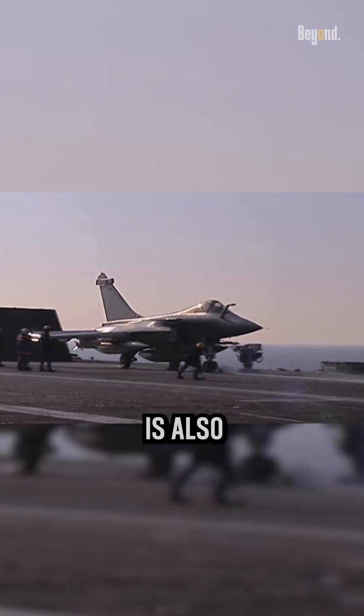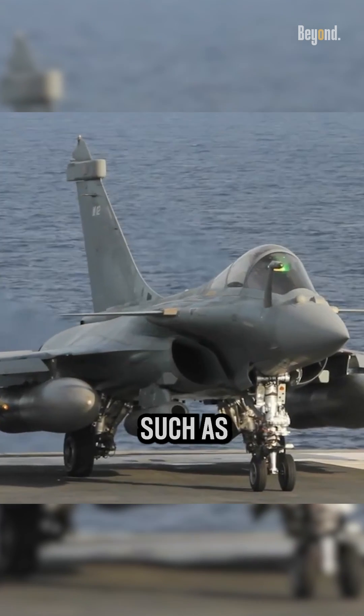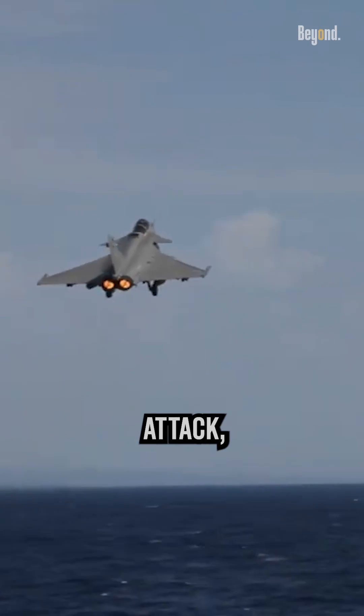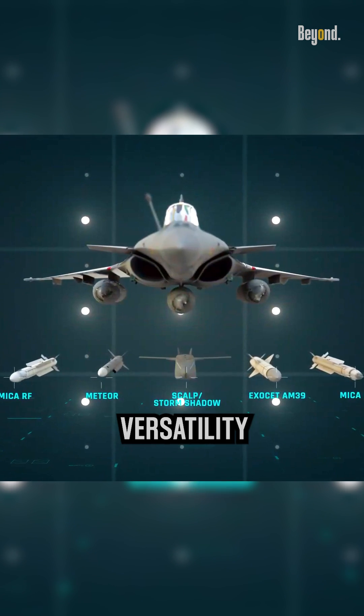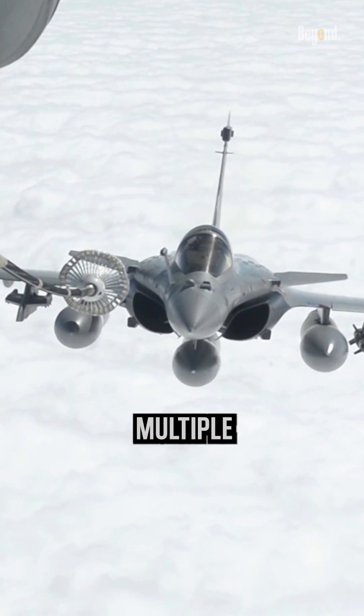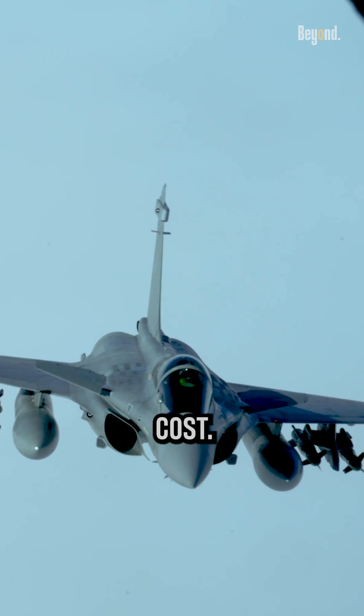The Rafale is also designed as a multi-role fighter, capable of performing a wide range of missions, such as air superiority, ground attack, reconnaissance, and nuclear deterrence. Its versatility and ability to fulfill multiple roles necessitate more complex systems and equipment, which contribute to the higher cost.